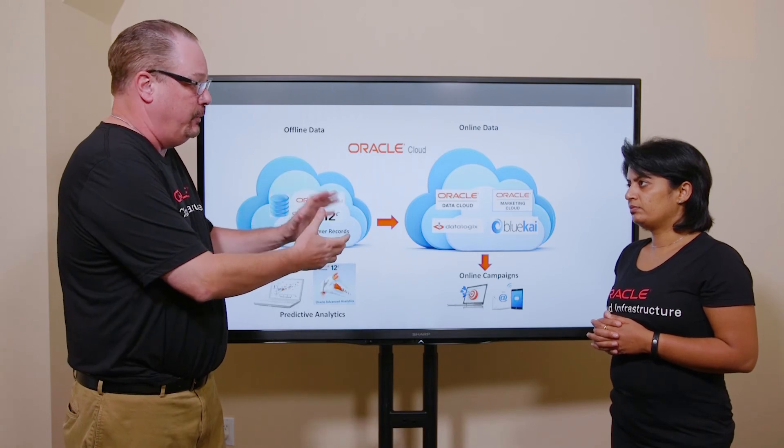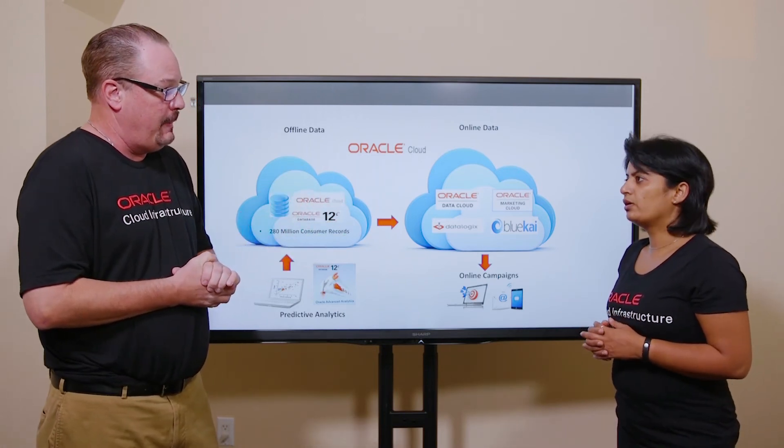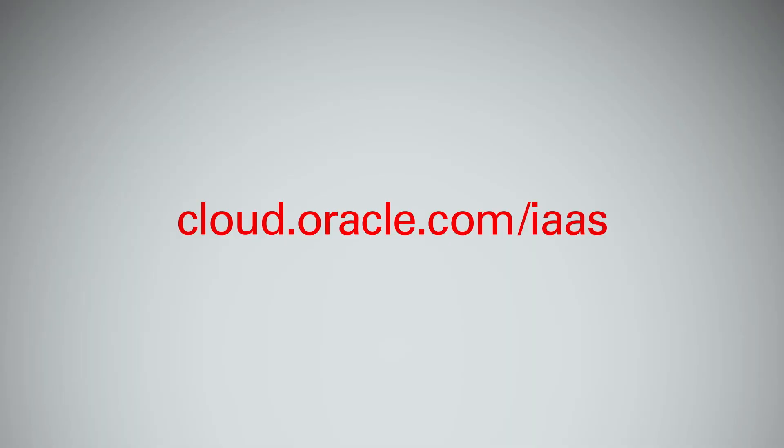Another great use case for Oracle on Oracle. Yes, we have been very happy with our Oracle platform — it's exceeded our expectations. Well, thank you so much for sharing your architecture, and thank you for watching.